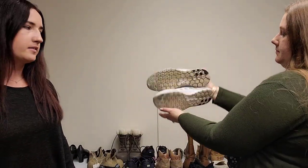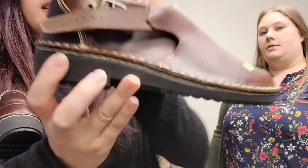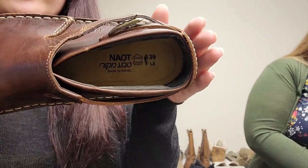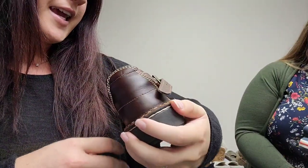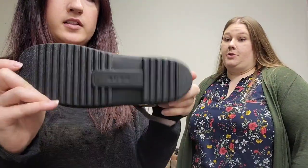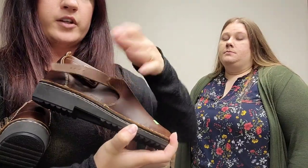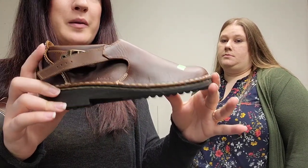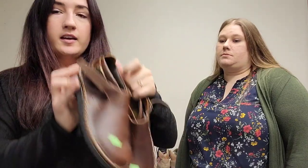Everything we've shown so far has been from the bins except for these — we picked these up at a regular Goodwill. The brand is Naot, N-A-O-T. They're made in Israel and are known for comfort leather shoes in both men's and women's. These are a women's size eight, and they're like brand new. They've got a really cool buckle — buckles definitely add value to every shoe. They have a primitive-looking style that's very on trend right now, and that might be a keyword we put in our listing.